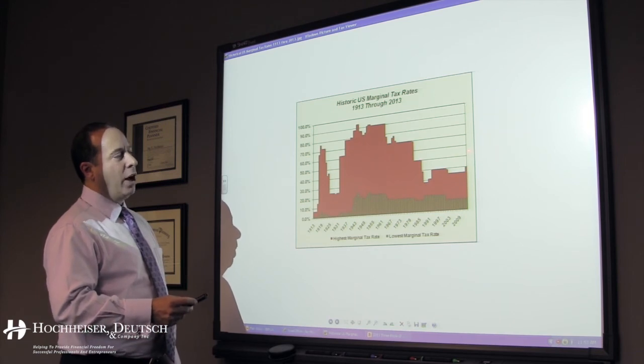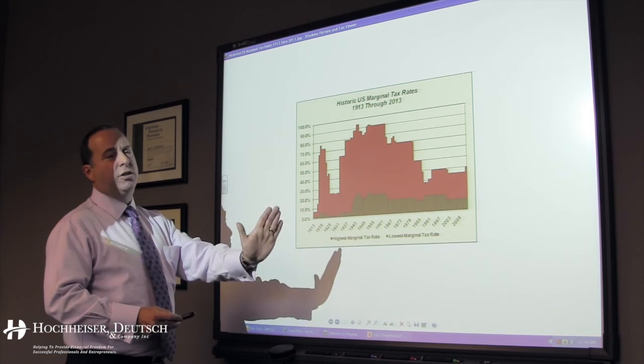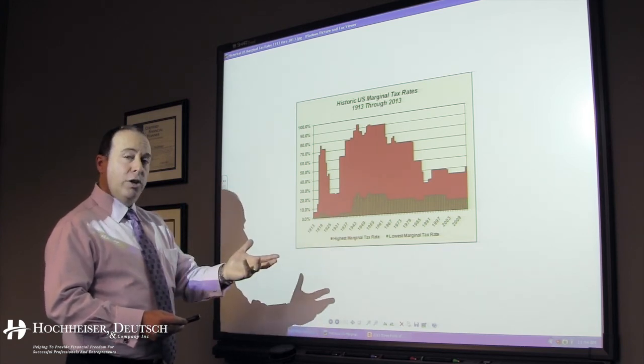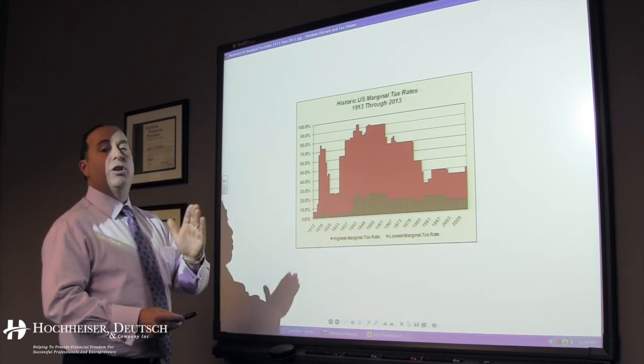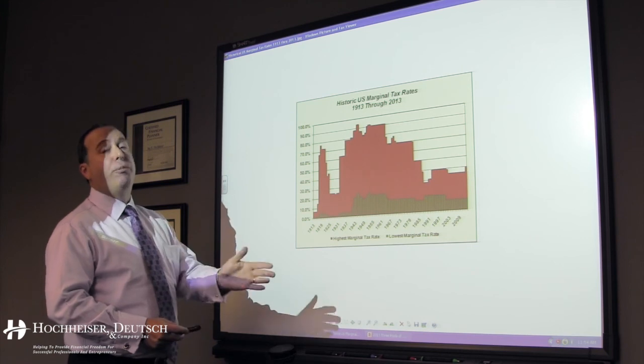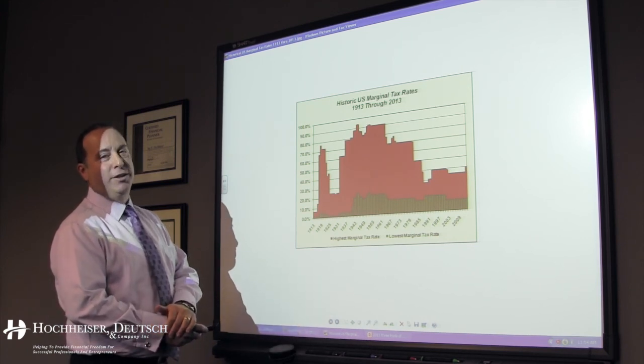We want to make sure that our clients have a balance in those pools and definitely have a good source of tax-free income in retirement. So take a look at what you're doing, take a look at your balance, take a look at your three pools, and see what kind of balance you really have. I hope this has been really helpful — I look forward to seeing you next month. Thank you very much.